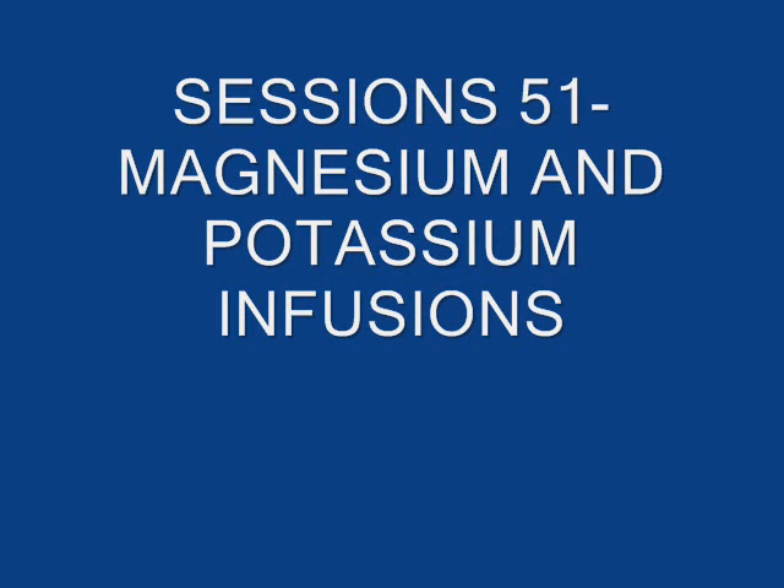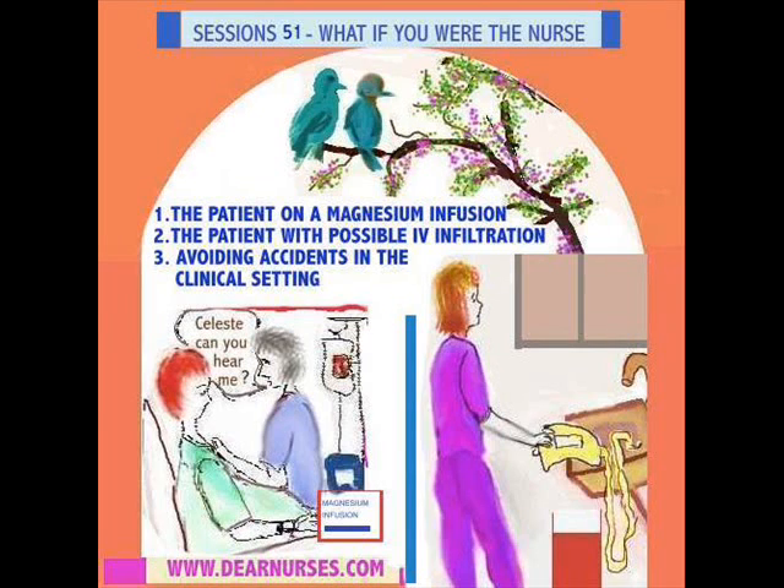Hi everyone, we're back with session 51. What if you were the nurse? Please excuse my voice today. We'll be covering the patient on a magnesium infusion, the patient with possible IV infiltration, and avoiding accidents in the clinical setting. So let's get started.